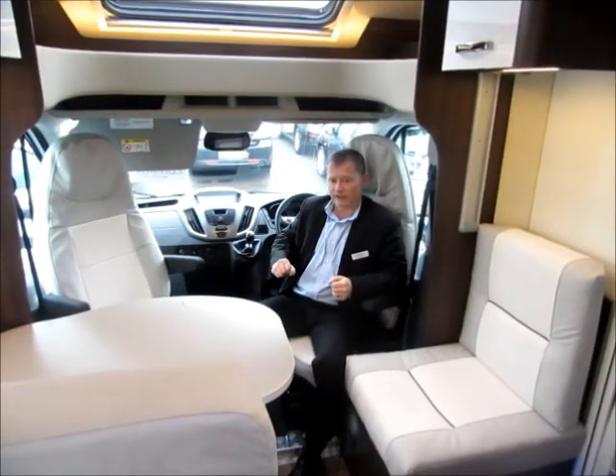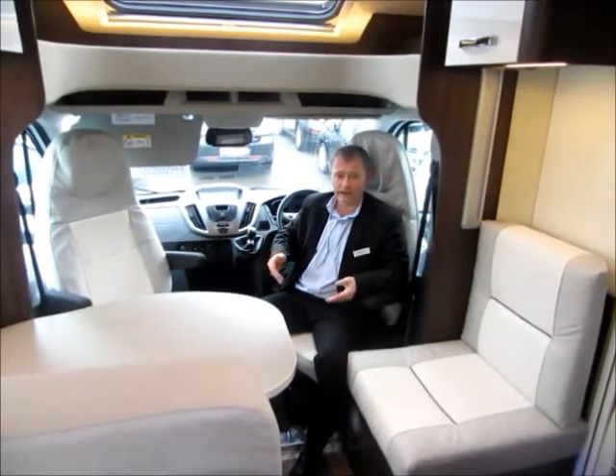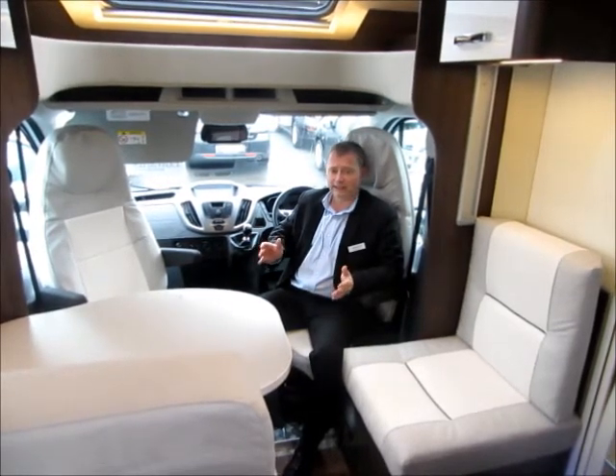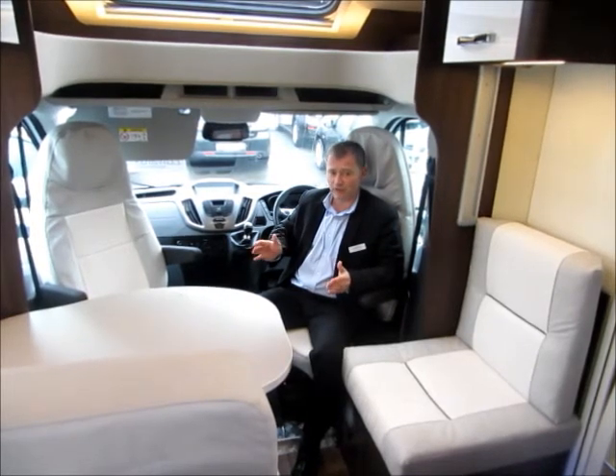There is plenty of added spec on the 696, including a solar panel, habitation door fly screen and daytime running lights. Please see the vehicle description for further details. All this is backed up by a 5-year warranty and a 10-year body construction integrity warranty.